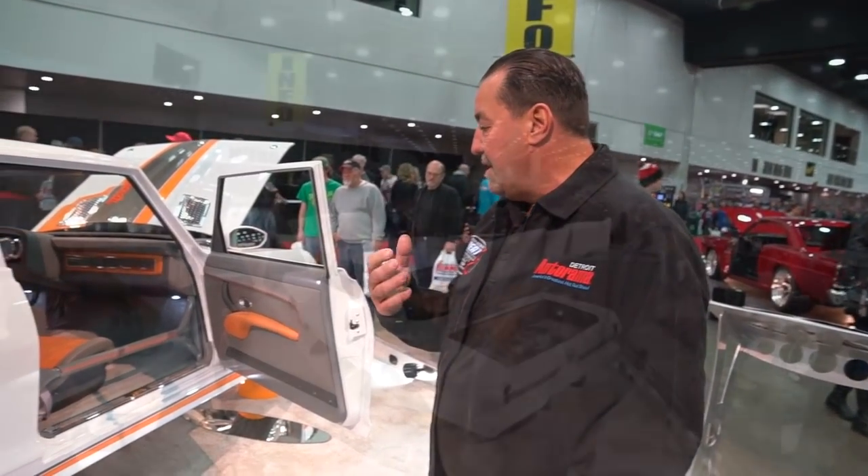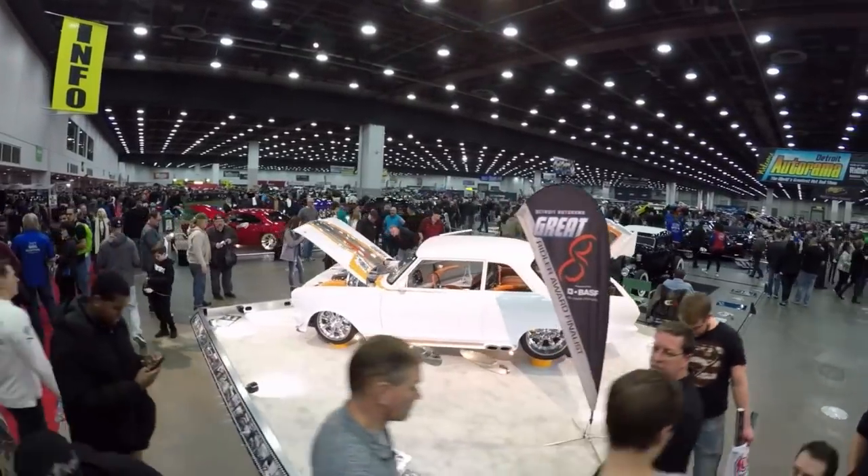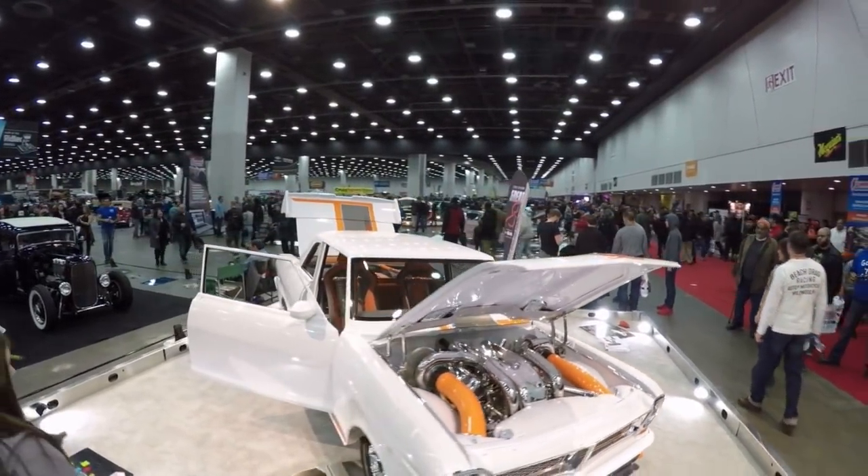Our plan with the car — like I said, I've owned this car for 35 years. Now that we've built it to this level, my wife and I want to show it. We're going to go and show it for the next year to year and a half.